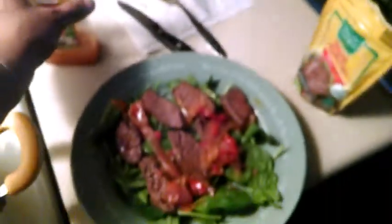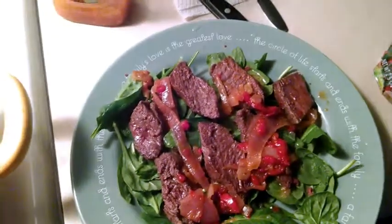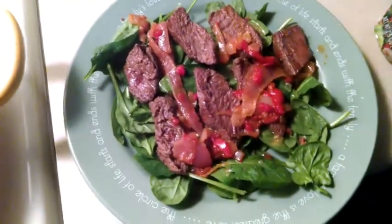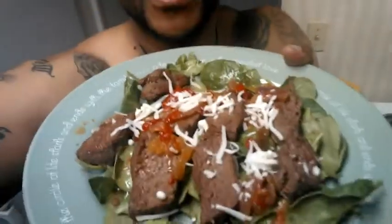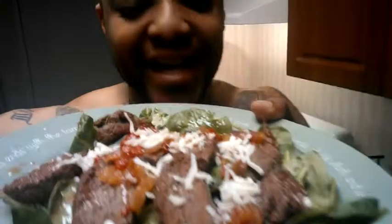That's alright, I just got done working out today, so time to feed those muscles. I'm probably going to put just a little bit of fat free mozzarella cheese in there. And here we have the G Mo steak salad.